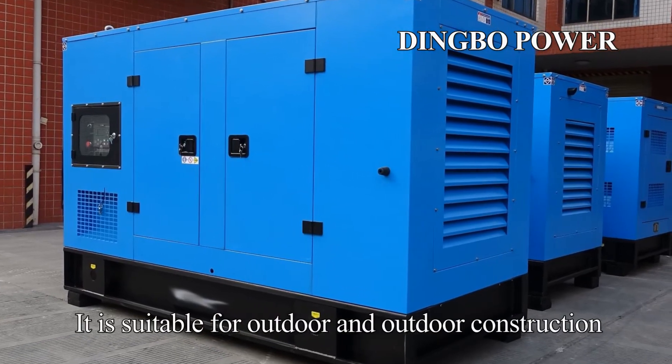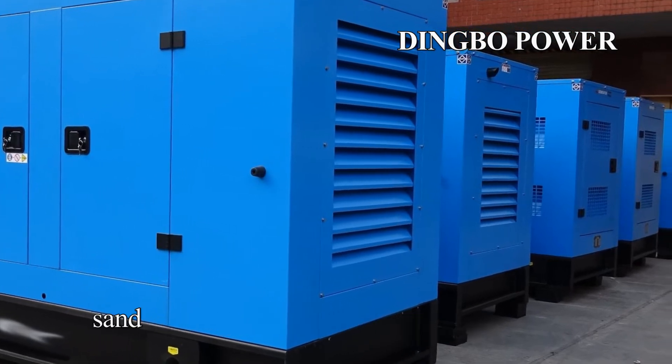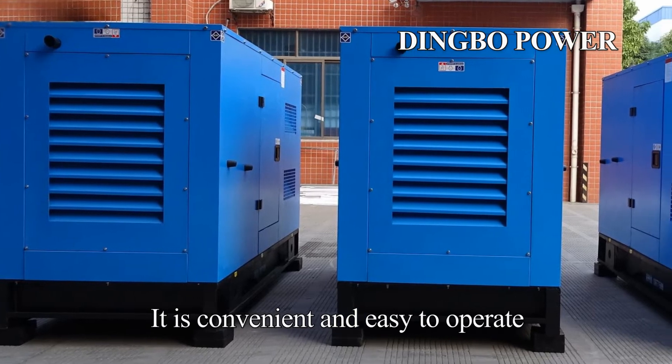It is suitable for outdoor construction and can improve the generator set's resistance to rain, snow, sand, and other environmental conditions. It is convenient and easy to operate.